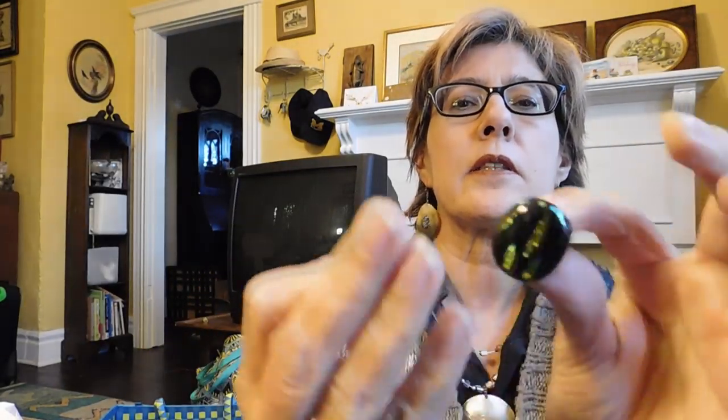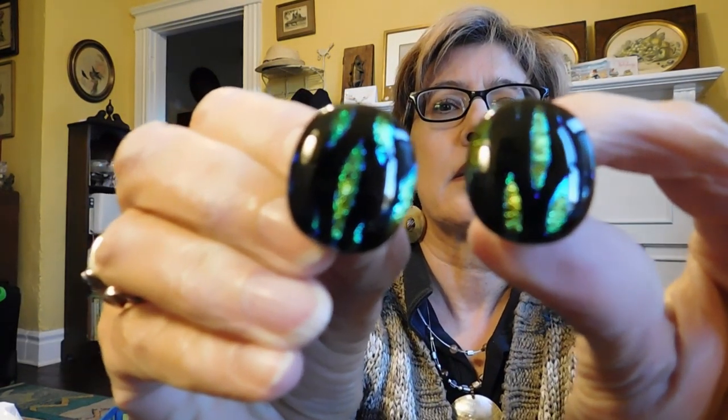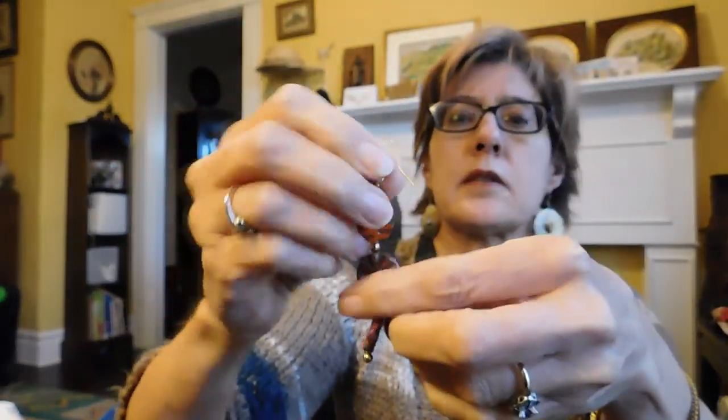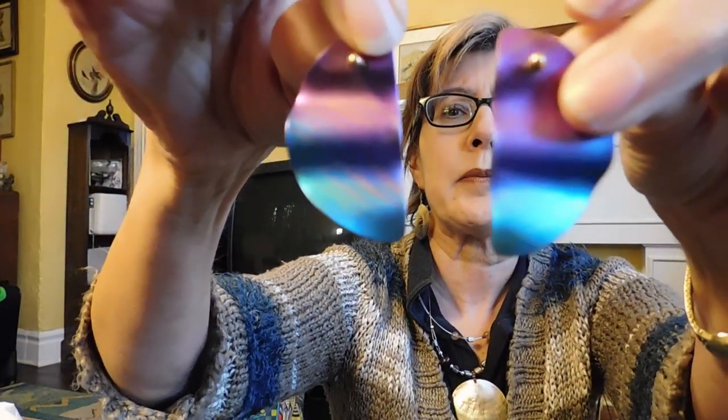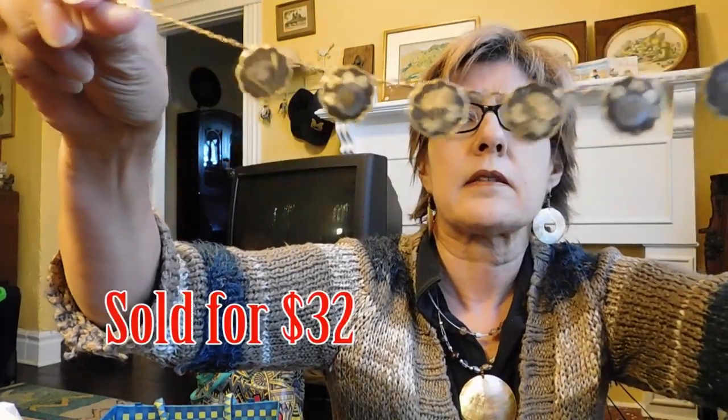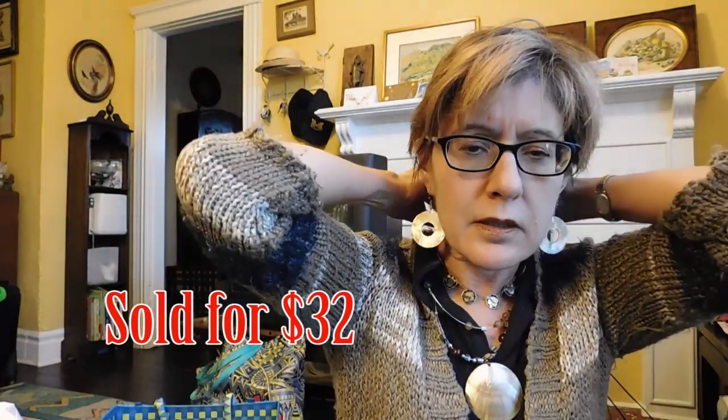Another pair of earrings — pretty nice. These are dangly things, a pretty coral-y red color. I'm pretty much seeing most of this for the first time. These are, I think, aluminum earrings. Oh, this I did see — this is a damascene necklace. It's very small. Does it fit me? It fits me, but just barely — I have a choker.